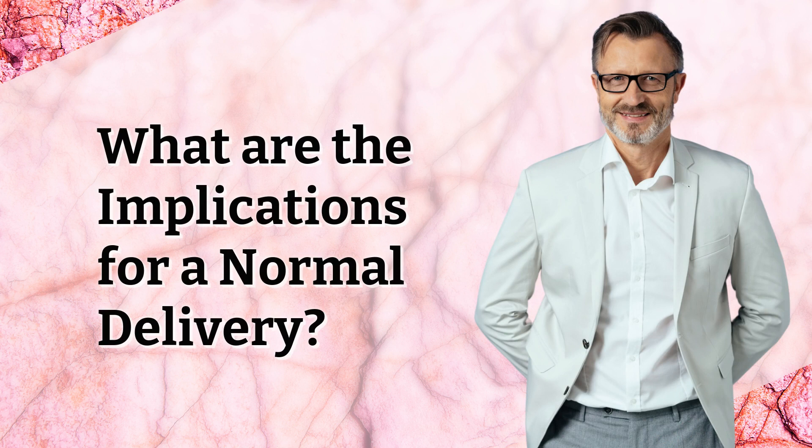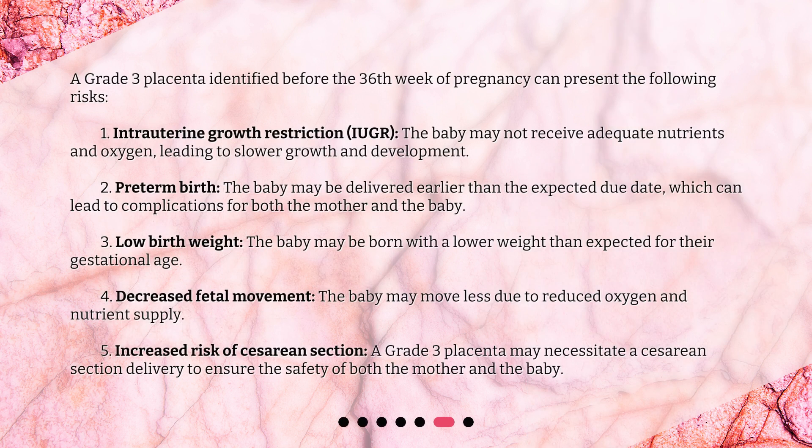What are the implications for a normal delivery? A grade 3 placenta identified before the 36th week of pregnancy can present the following risks. First, intrauterine growth restriction (IUGR): the baby may not receive adequate nutrients and oxygen, leading to slower growth and development.